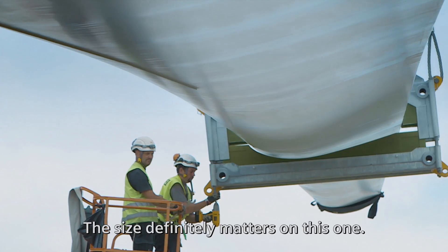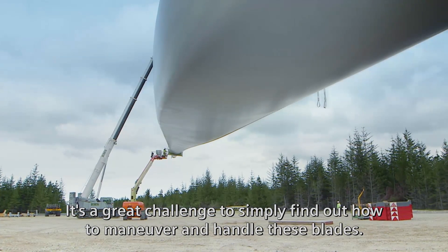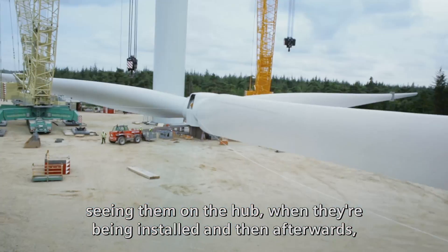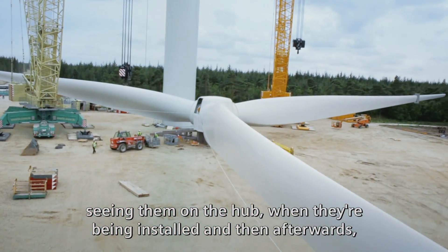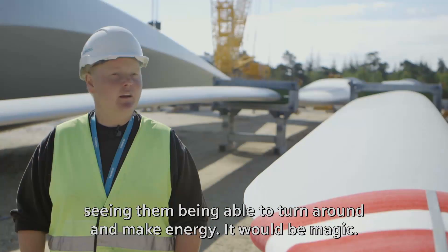The size definitely matters on this one. It's a great challenge to simply find out how to maneuver and handle these blades. Seeing them on the ground being the size they are, seeing them on the hub when they are being installed, and then afterward seeing them being able to turn around and make energy — it would be magic.